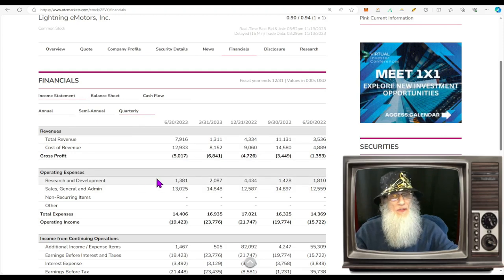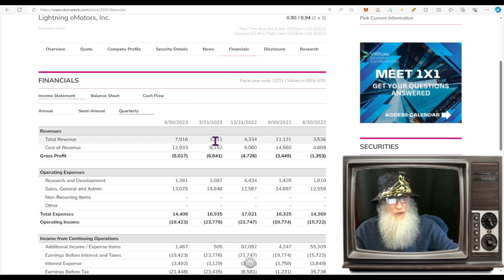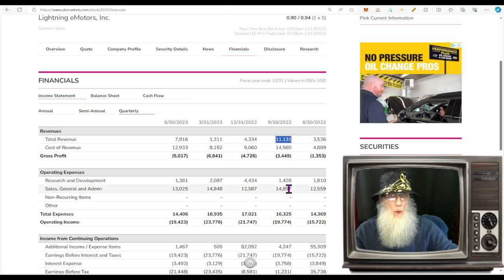The quarterly numbers are all over the place. First quarter of 2023 we had a low of $1.1 million; in September we had a high of $11.1 million; and right now we're at virtually $8 million — and still not making a profit.